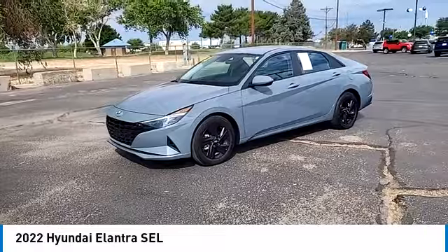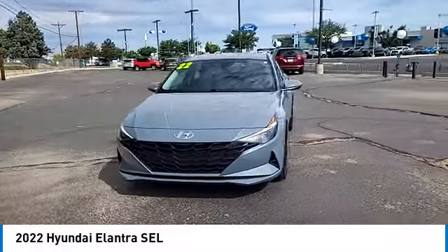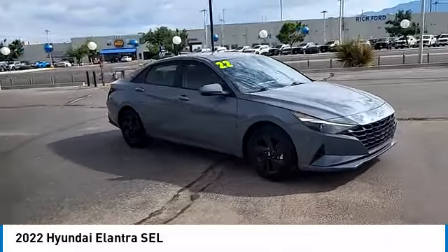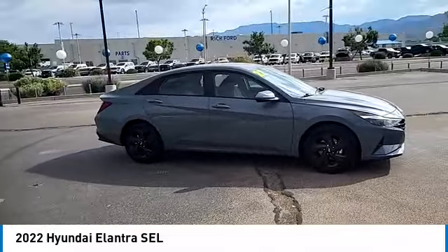This vehicle has less than 15,000 miles. Here are some of this vehicle's great options: tire pressure monitor, blind spot monitor, electronic stability control, alloy wheels.